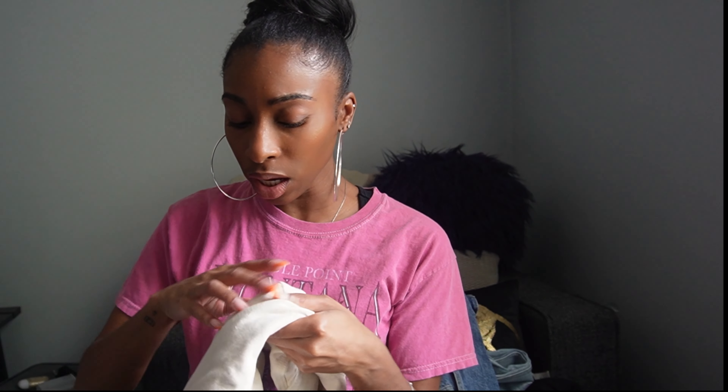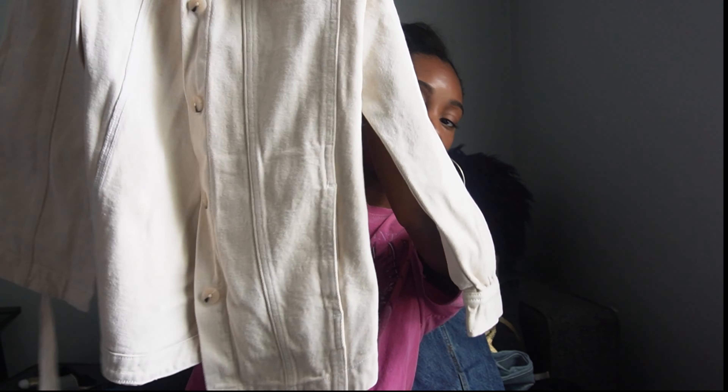I got this denim jacket because I already have jeans — the vision was a full denim look. But it's kind of oversized and I'm not sure how I feel about that. You'll see in the try-on that it's a bit big in the upper part. Even an extra extra extra small might have been better because this is an extra small. It does have a belt to wrap around the waist, but I don't know if the vision is going to be executed.